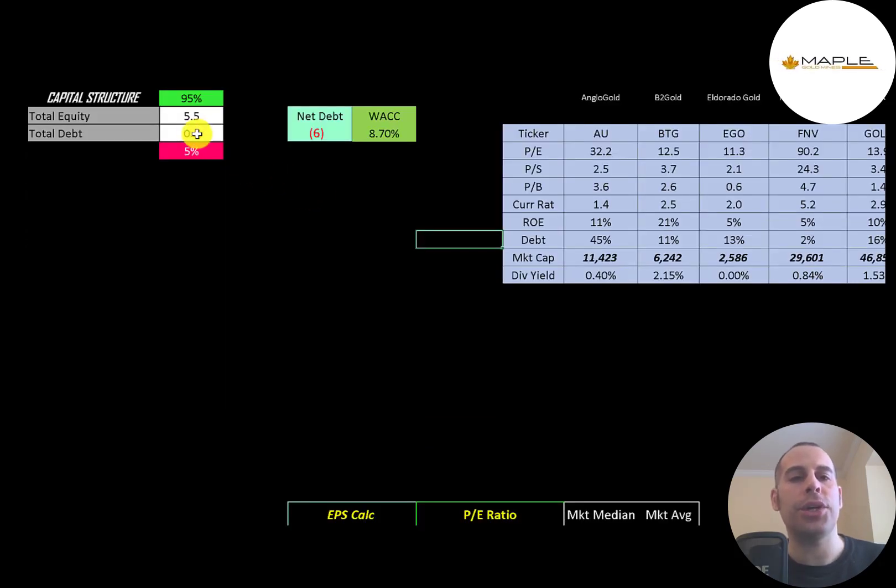Let's look at the capital structure: $5.5 million of equity, $300,000 of debt — 95% equity, 5% debt. Their net debt is negative $6 million, so they could pay off all the debt with cash on the balance sheet and still have $6 million of cash left over. Their WACC is 8.7%, and that's the discount rate we're going to apply to the future cash flows.